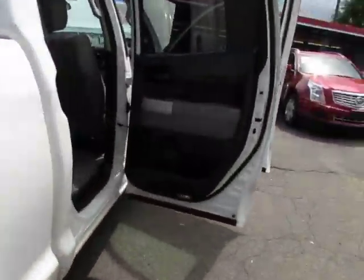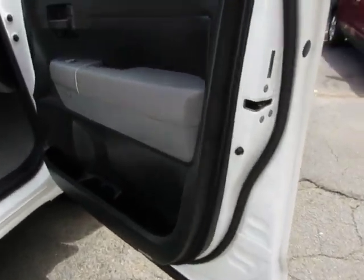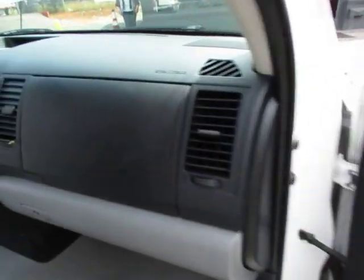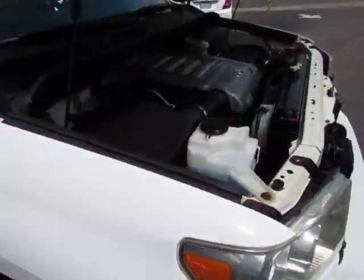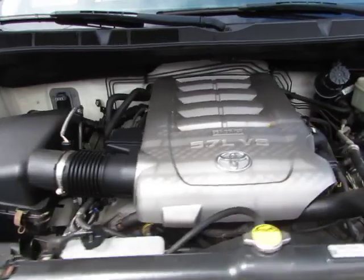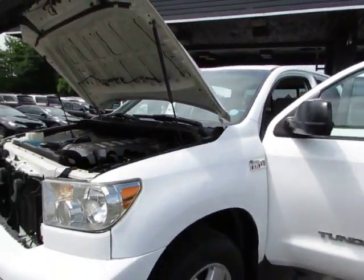Every vehicle here at Auto Selection in Charlotte is certified, so you get an additional 125-point certification inspection at no added cost. Now let's take a look at that 5.7 liter — sounds really strong. Come test drive this Tundra today here at Auto Selection in Charlotte.